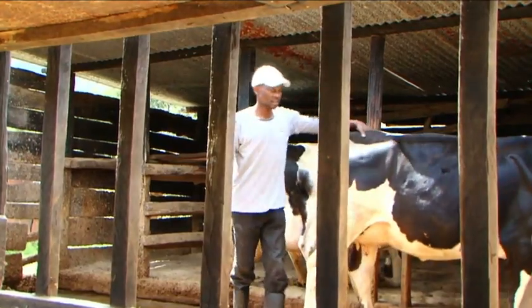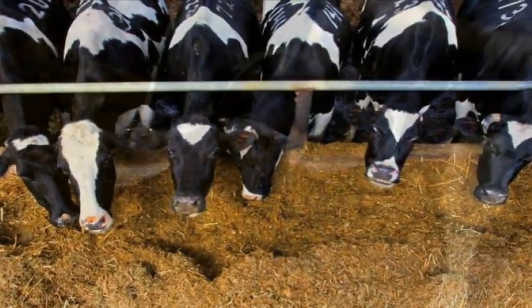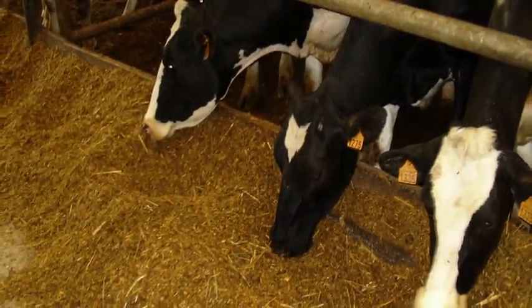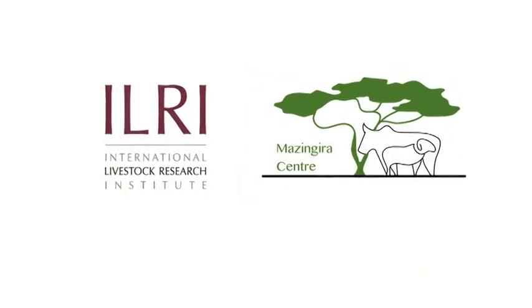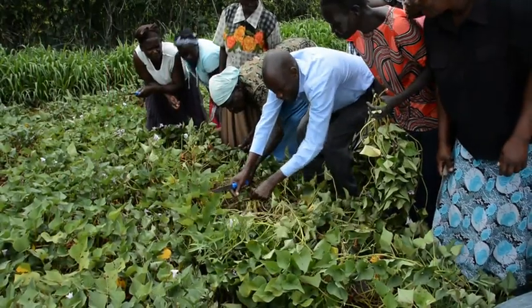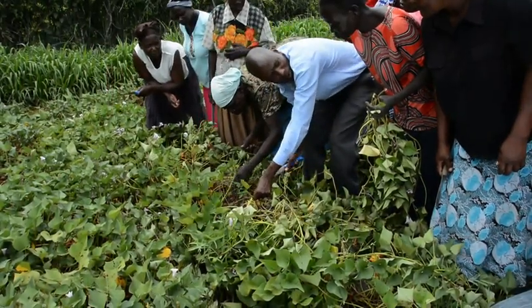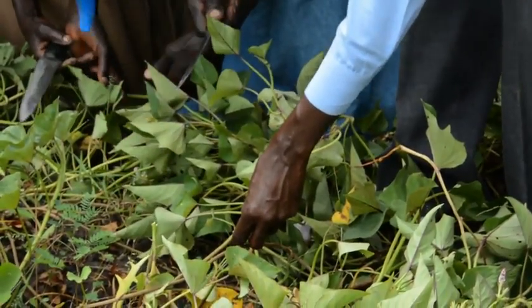Good livestock feeding demands more than determining what feeds are available. It also requires understanding all the types of feed resources that are available. Researchers from the Mazingira Center of the International Livestock Research Institute, ILRI, are helping build the capacity of smallholder dairy farmers to enable them to utilize available resources such as sweet potato for better feed management.